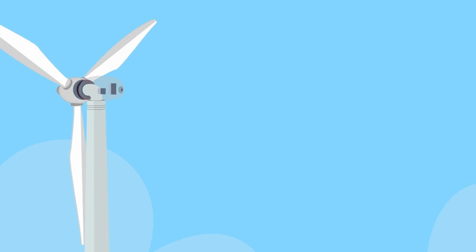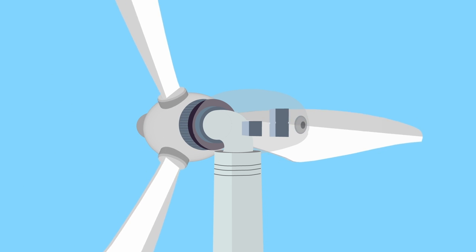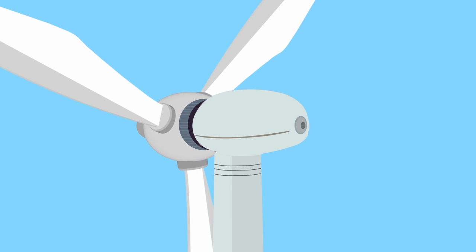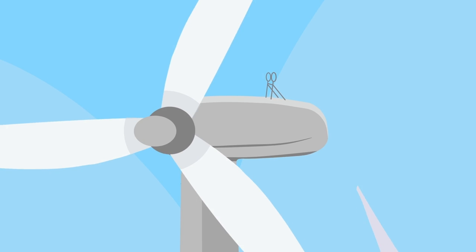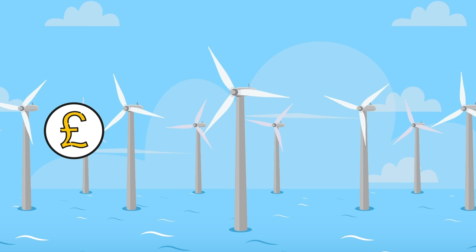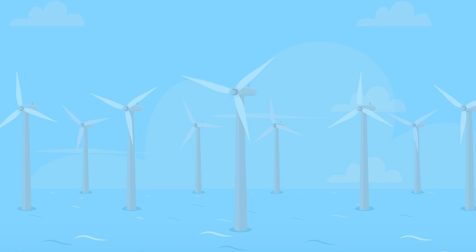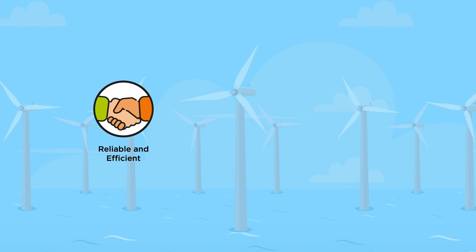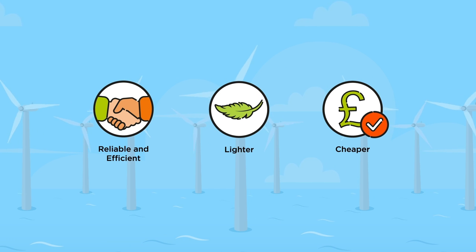We have developed some crucial improvements to the direct drive generator — that is, a turbine without a gearbox — which is very beneficial because it is often the most vulnerable part of the turbine and can require expensive maintenance and repairs. Our innovative developments make the generator much more reliable, efficient, lighter and cheaper. And that means we can produce a lot more energy from the same number of turbines.